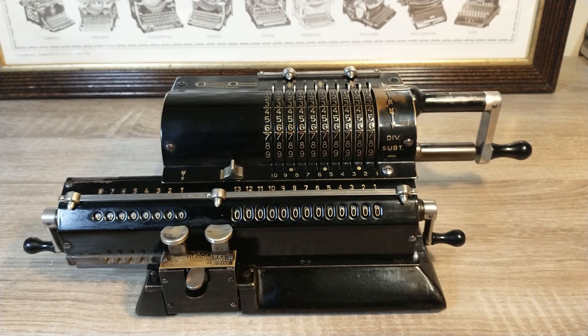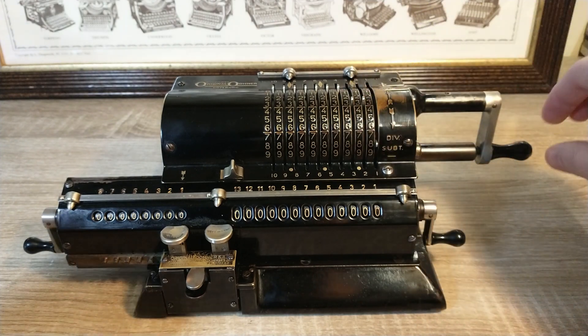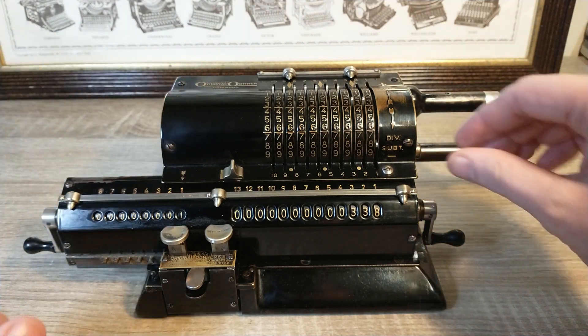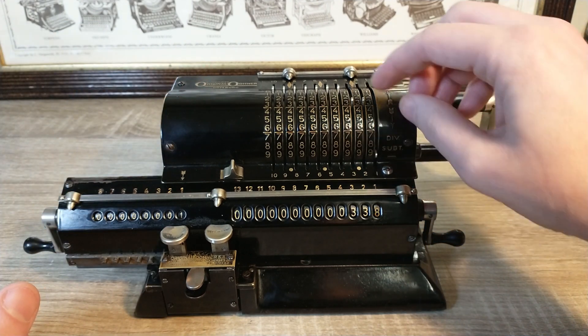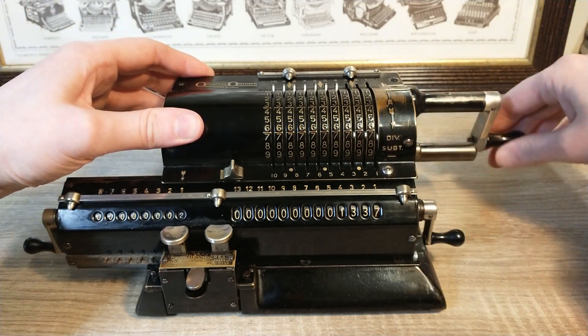Addition is very straightforward. Let's say I want to know what 338 plus 999 is. I set the 338 in the setting register and crank the handle to carry it over to the results register. Now I enter the 999 and repeat. The result can now be read from the result register.